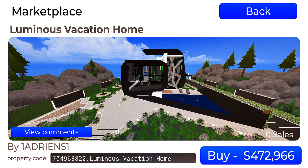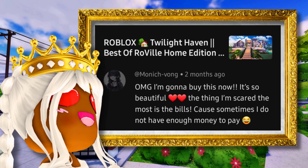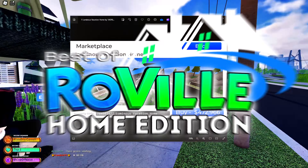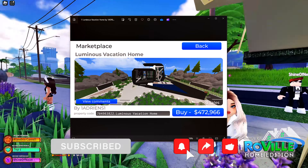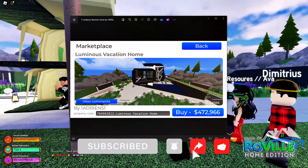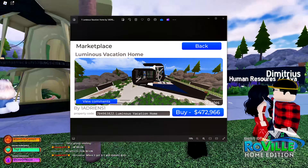I'm gonna buy this now, it's so beautiful. The thing I'm scared the most is the bills, cause sometimes I do not have enough money to pay. What we're looking at today is the Luminous Vacation Home by Adrian's One, selling for four hundred seventy-two thousand nine hundred sixty dollars.